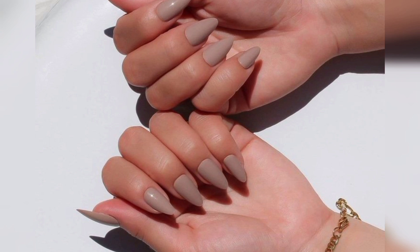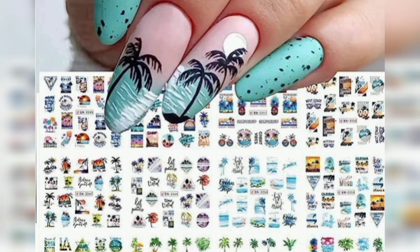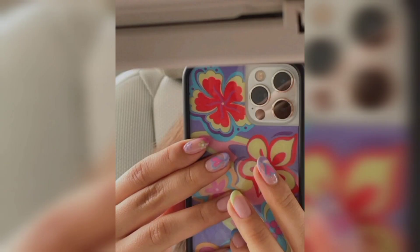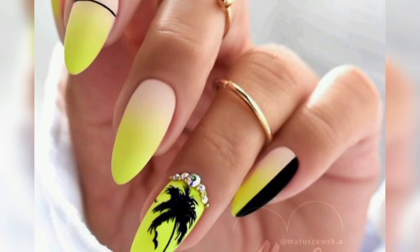coconut nail art or coconut-inspired nails, are a trendy and creative style of nail art that draws inspiration from the texture, colors, and patterns found on the surface of a coconut. This unique and captivating nail design incorporates various elements that mimic the appearance of a coconut's outer shell, resulting in a playful and visually appealing